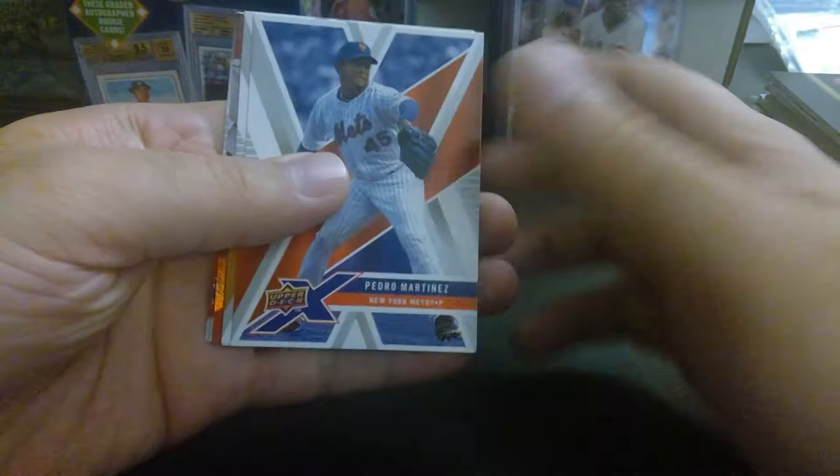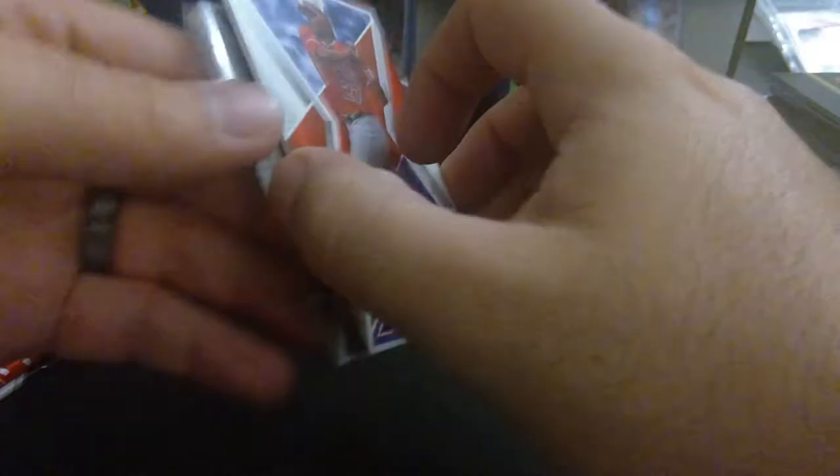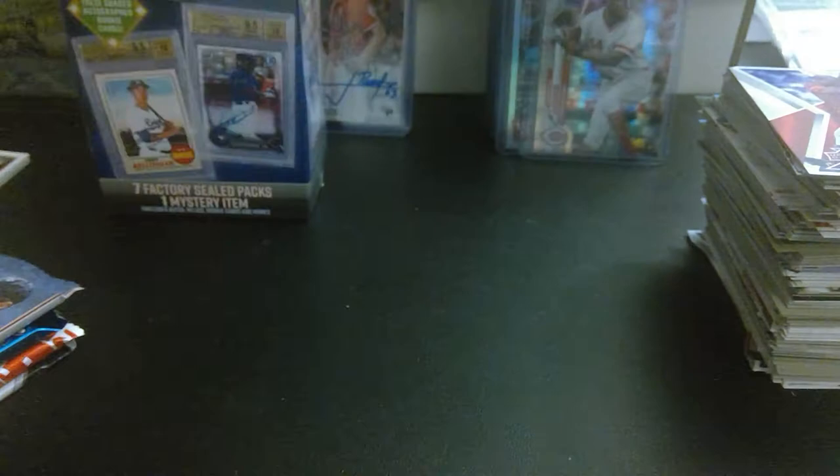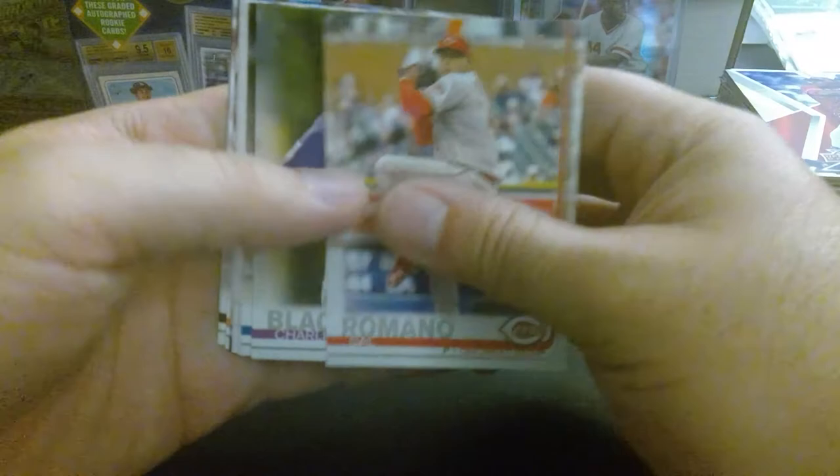What's in the box? Pedro Martinez, Jason Bay, Justin Morneau, Miggy Cabrera Exponential, Ian Kennedy, and Vlad Guerrero. I mean, these aren't bad names, but this whole pile is probably like five bucks. Sal Romano, Charlie Blackmon, Jake Bowers Cubs-Pirates, Jay Bruce, Josh Bell, and Joe Musgrove.